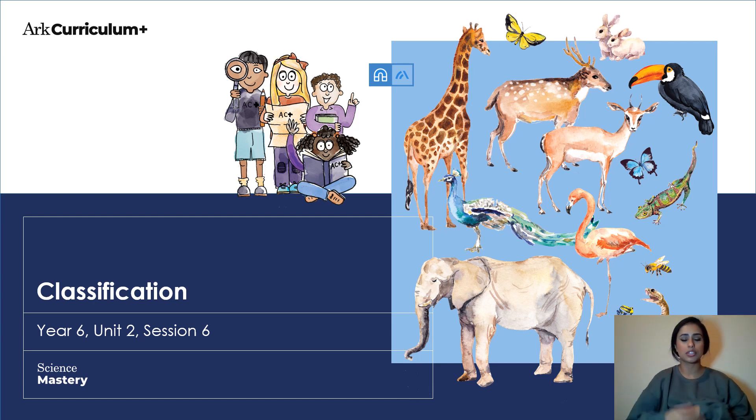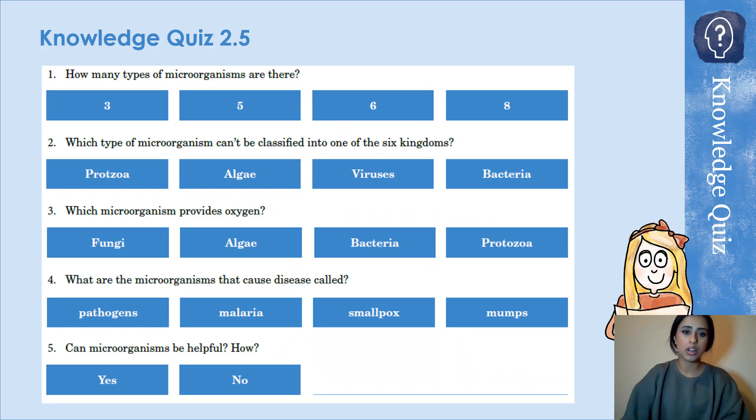Hi Year 6, I hope you're well. Today we're going to be looking at your last lesson on classification. If you could just pause the video on this slide for your knowledge recall quiz — just answer questions one to five either in your book or on Seesaw.